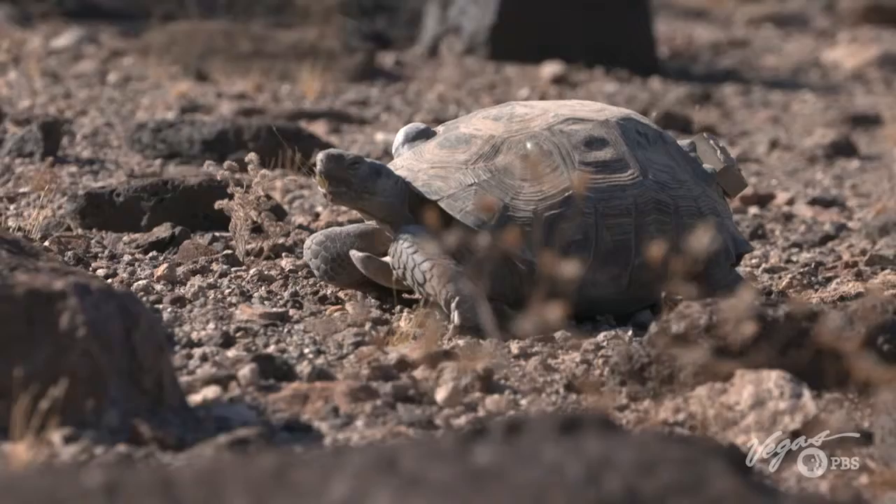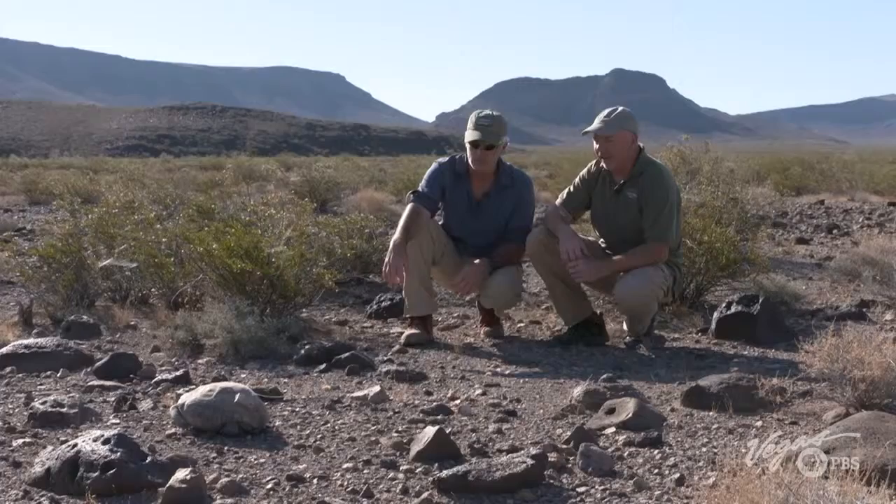Why do we care about the tortoise and its health? Tortoises are important for a lot of other species — they provide burrows and habitats for other animals and help in dispersing seeds. They're kind of an indicator species as to how the desert as a whole is doing. Drought is an ongoing issue in southern Nevada and the desert southwest. Nature works synergistically — it's not just the tortoise, we're looking at the health of the whole desert.